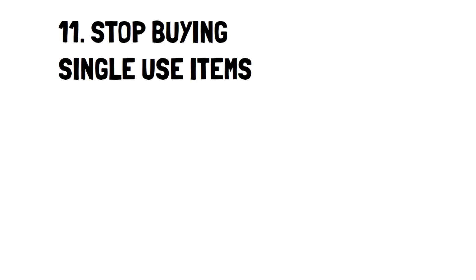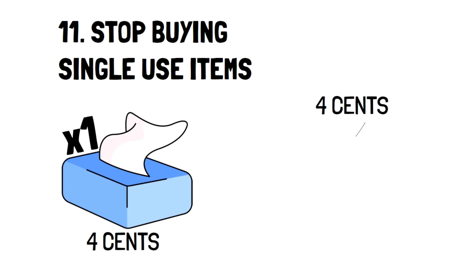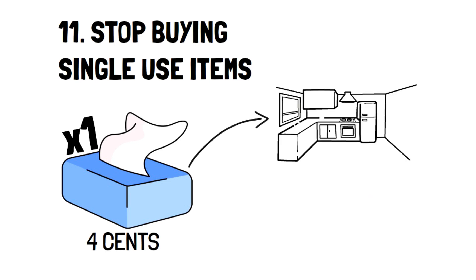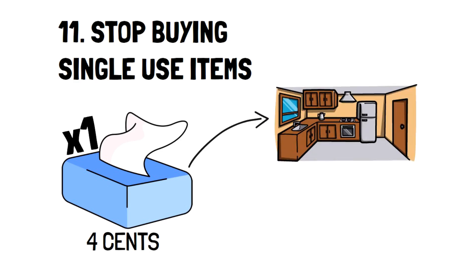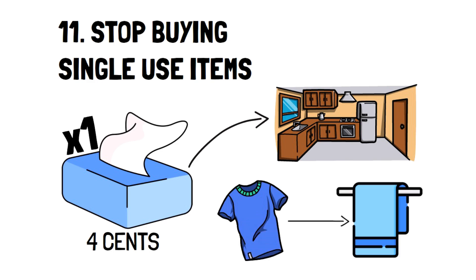Number 11: Stop buying single-use items. Think of single-use items in terms of money. A paper towel costs about 4 cents per sheet and you can only use it once — every time you use one, that's the equivalent of throwing 4 cents away. When you cook at home, you can easily use several paper towels a day. In comparison, a rag from an old t-shirt costing under $5 can be used about 100 times, and one shirt can easily make 5 to 10 rags.